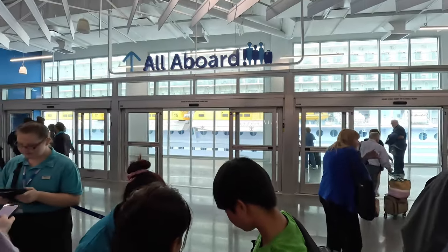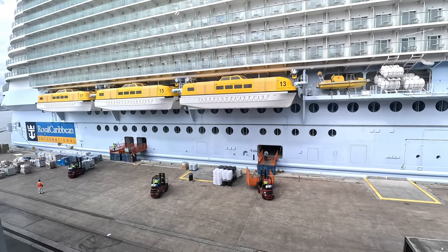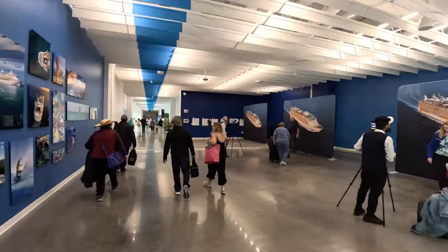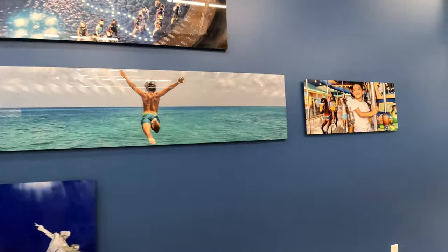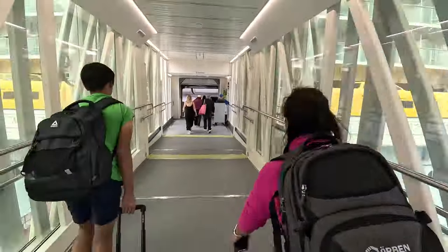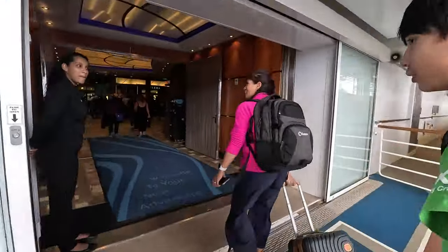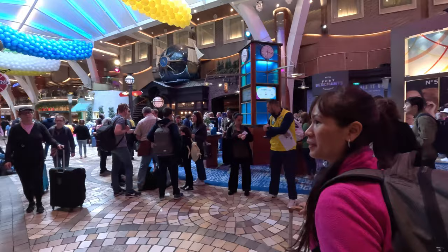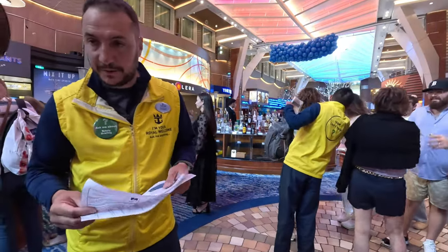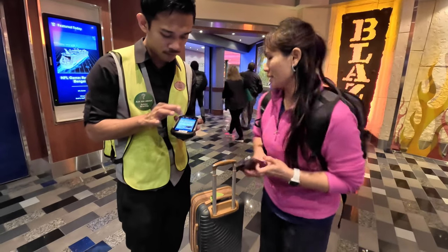Then it was time to go on the gangway to start our seven-night cruise on the Allure of the Seas — check out the views! After you get on the ship, you should complete your mandatory safety briefing. You will go to the muster station area indicated on your boarding pass — ours was on deck 4 in front of Studio B. Once there, show the crew member your boarding pass on the app. They will scan it and just like that, you're done with the safety briefing.